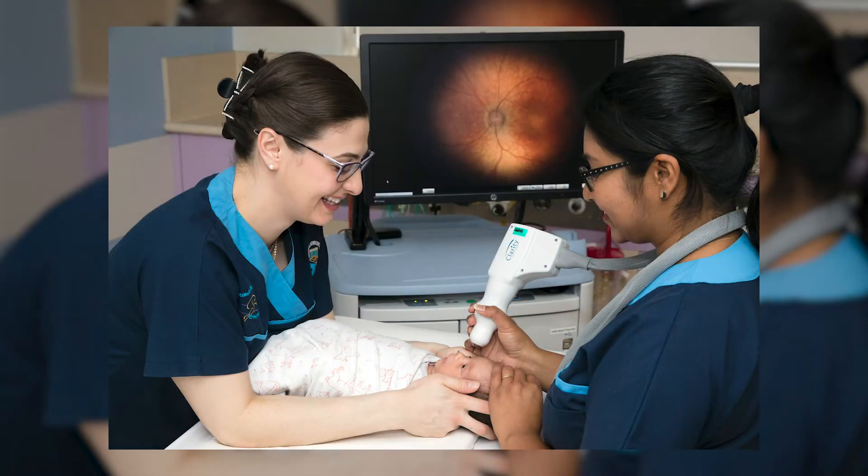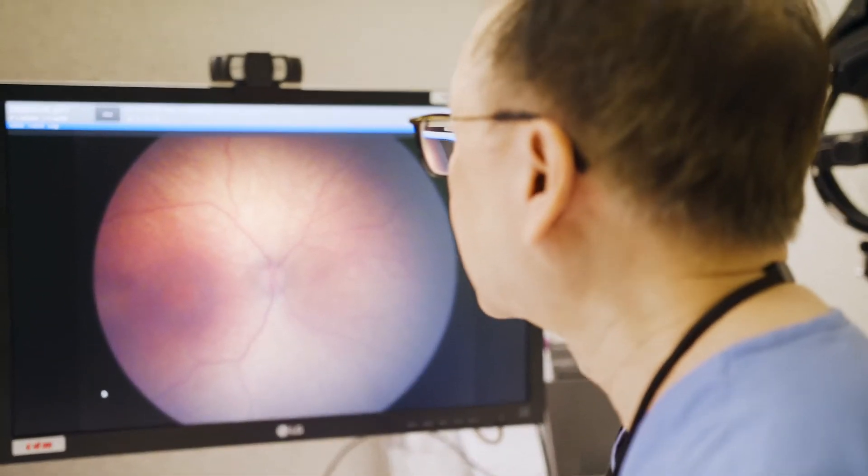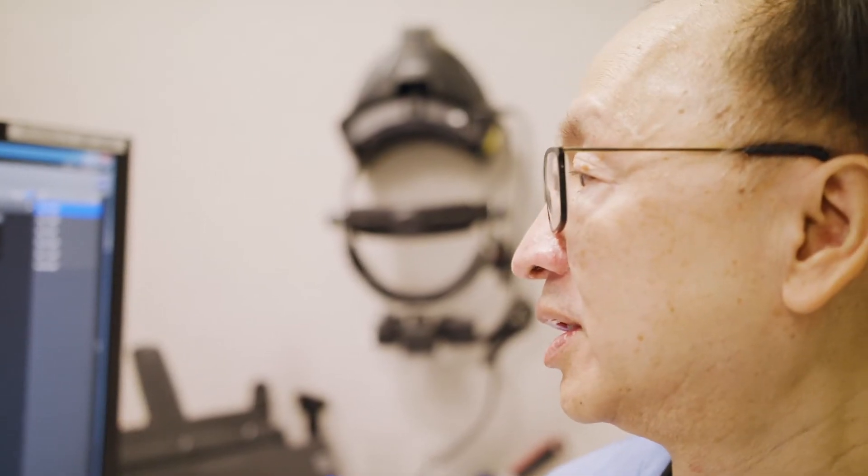REDCAM is basically short for Retina Camera. It is a special camera that we use to take photographs of the inside of the eye. An advantage of doing REDCAM is that we can actually check the photographs — we revise them, review them, and compare them with previous photographs so we can see the progression of the condition inside the eyes.